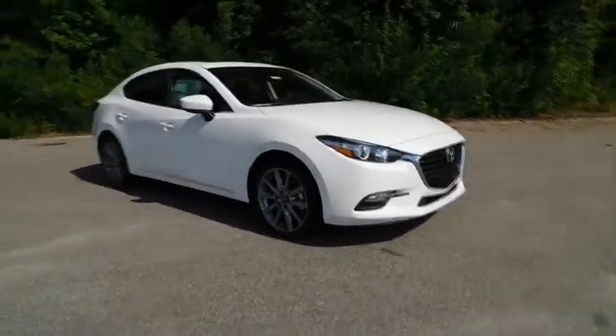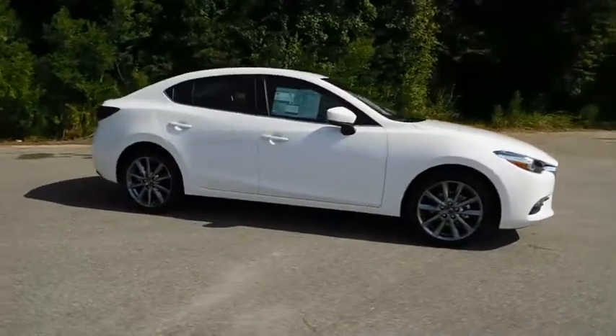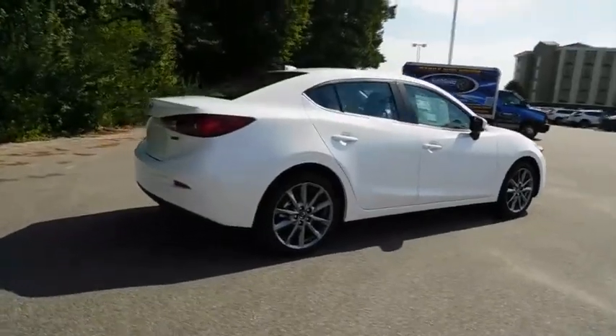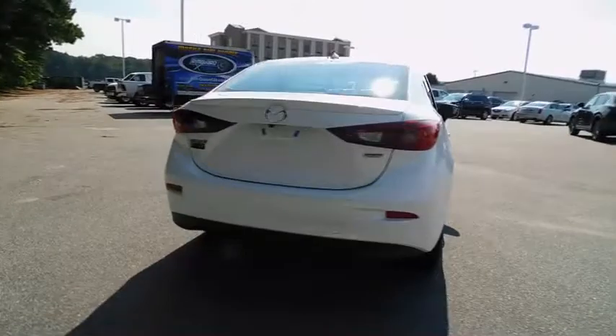The 2018 Mazda 3, a 2010 Car and Driver's 10 Best Award winner. The Mazda 3 meets your vehicle wants and needs. Powerful and economical, technologically savvy, and boasting top safety features, the Mazda 3 is the total package.